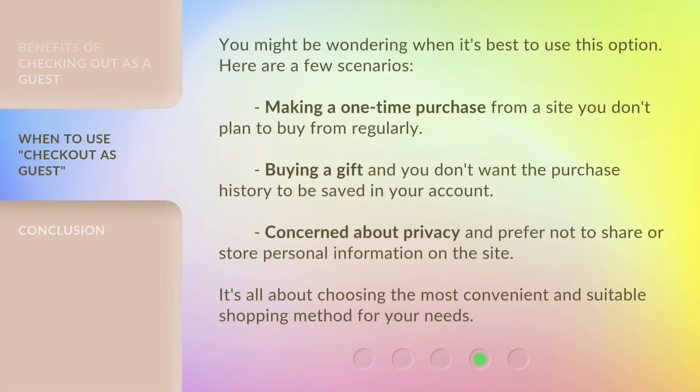You might be wondering when it's best to use this option. Here are a few scenarios: making a one-time purchase from a site you don't plan to buy from regularly; buying a gift and you don't want the purchase history saved in your account; or if you're concerned about privacy and prefer not to share or store personal information on the site. It's all about choosing the most convenient and suitable shopping method for your needs.